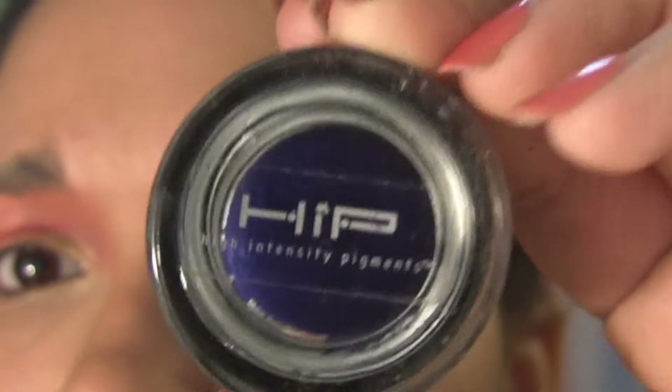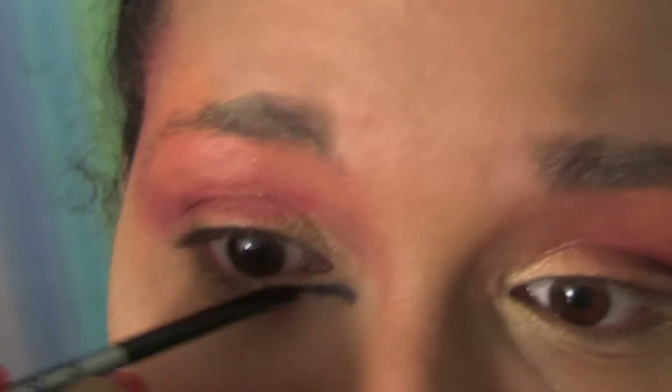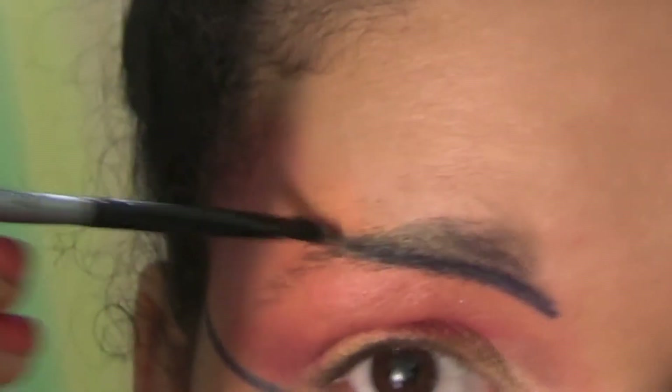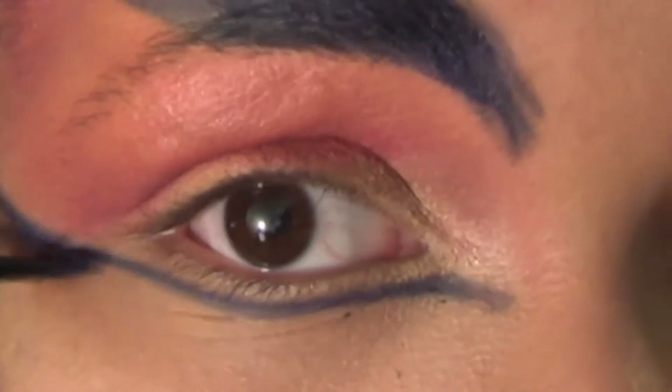After that I used the HIP Cream Eyeliner in Midnight Blue to draw a pretty much straight line right along the bottom of my eye, leaving space along the lash line. I cut the eyebrow short and curved it up above the orange just to chisel out a shape. Then I curved the blue down around the cheekbone and blended it out with my finger. I darkened the temple and defined it a bit before blending that as well.